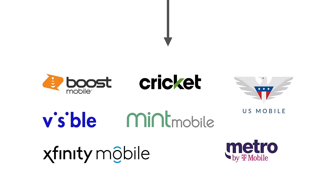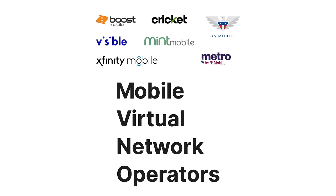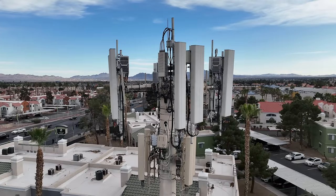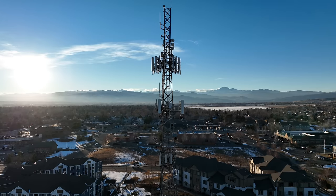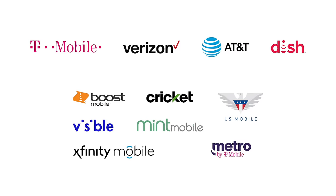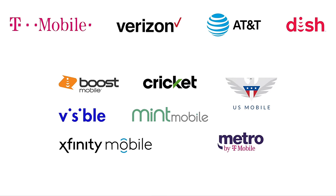These prepaid carriers, like Mint Mobile, are referred to as MVNOs, or Mobile Virtual Network Operators. This is because they operate virtually on the existing networks instead of building their own. This also means they get identical coverage to the underlying network, and that's how you get T-Mobile, Verizon, or AT&T coverage at a fraction of the cost. The plans that will save you the most money in this video will be from these MVNOs.